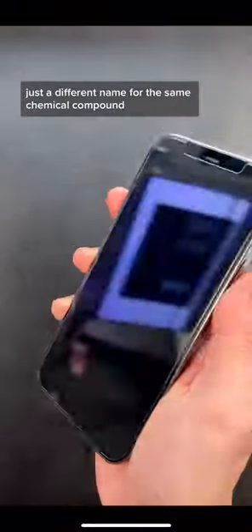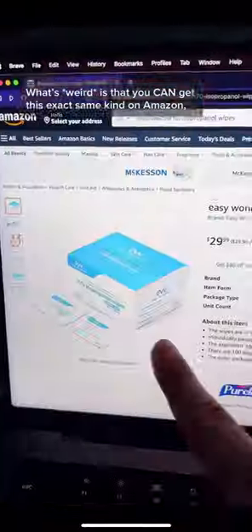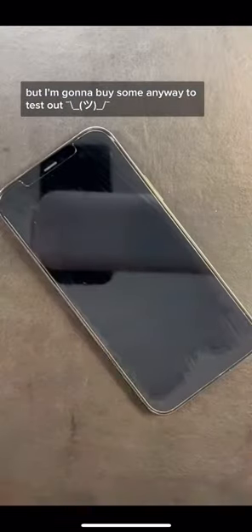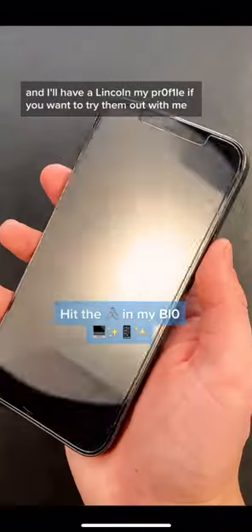This is it. It uses isopropanol, which is the same thing as isopropyl alcohol — just a different name for the same chemical compound. What's weird is that you can get this exact same kind on Amazon, but there's no reviews on them yet. There's probably nothing special about them, but I'm gonna buy some anyway to test out, and I'll have it linked to my profile if you want to try them out with me.